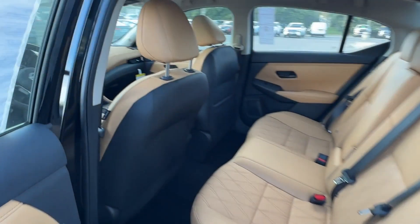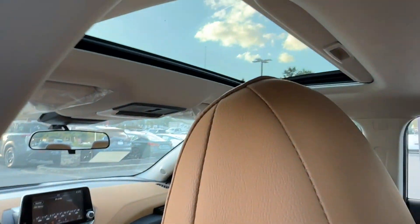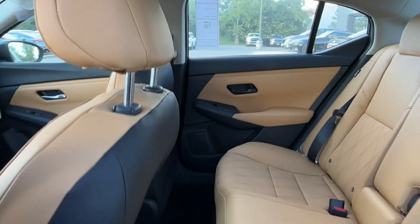Also included are brake assist, keyless start, keyless entry, front bucket seats, steering wheel audio controls, engine immobilizer, automatic headlights, and auxiliary input.